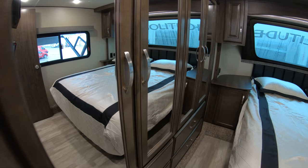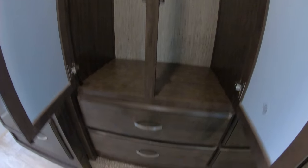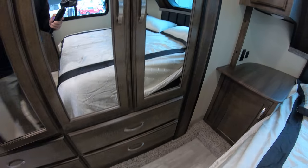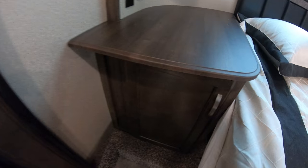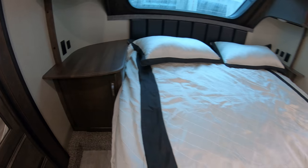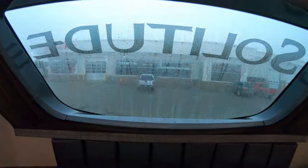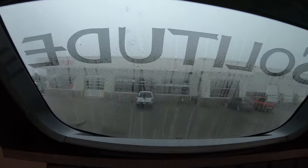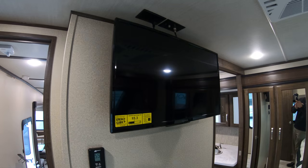Going into the bedroom, you do have a nice big wardrobe slide with lots of hanging storage and a couple extra drawers. Night stands, and there are tons of outlets and USB ports all throughout. Here's that windshield I was talking about earlier — it does have a pull-down shade as well. Air conditioner in the bedroom area too — two air conditioners total. TV here as well.